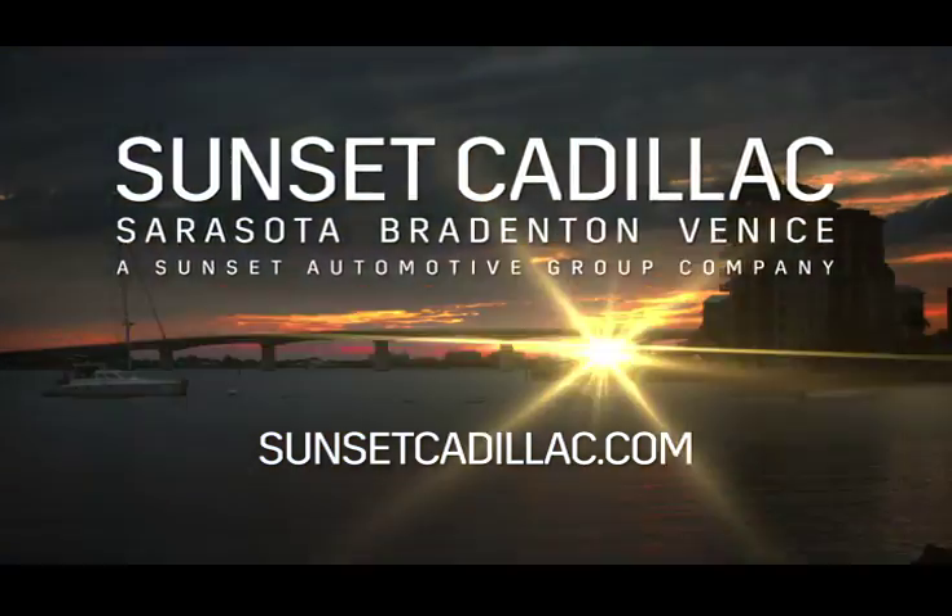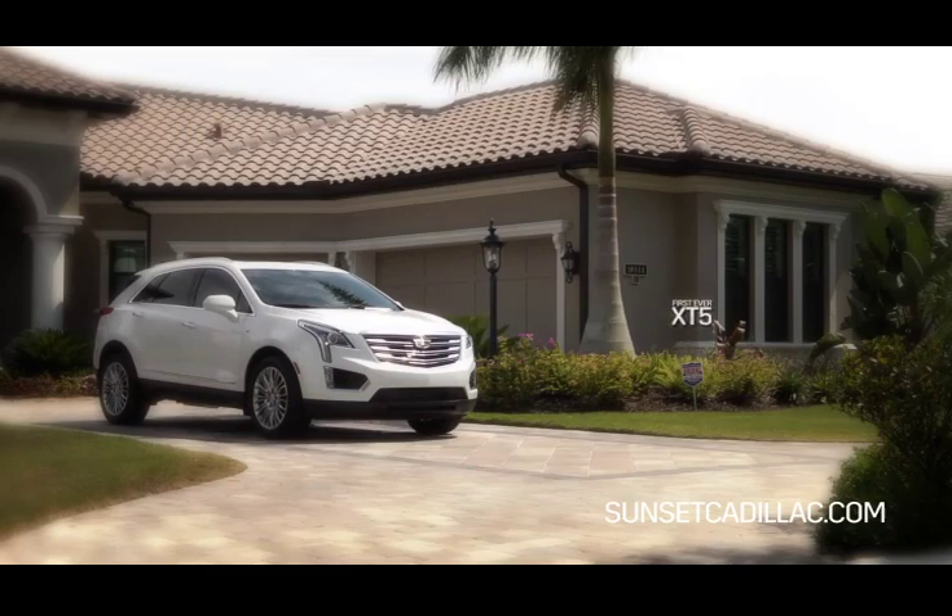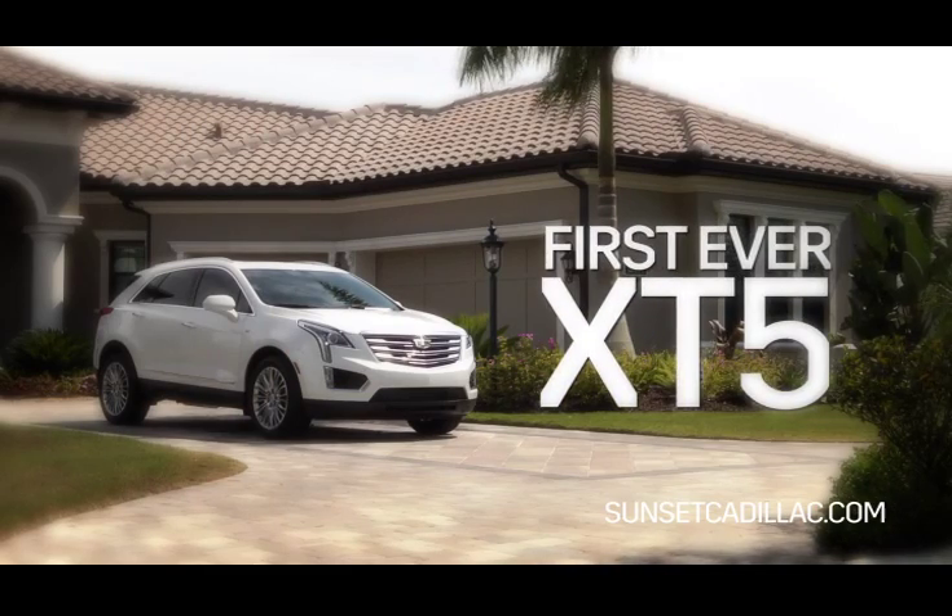Hello, my name is Austin Hager and I'm with Sunset Cadillac. Today I'm going to give you an overview of the electronic precision shift available in the first ever Cadillac XT5.